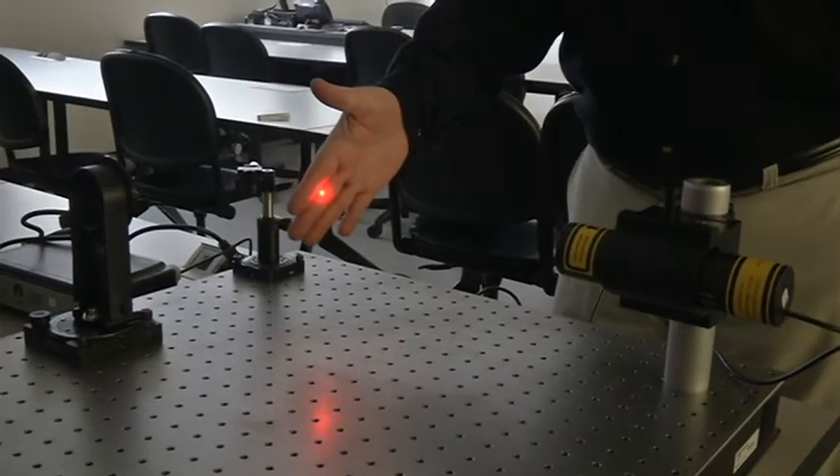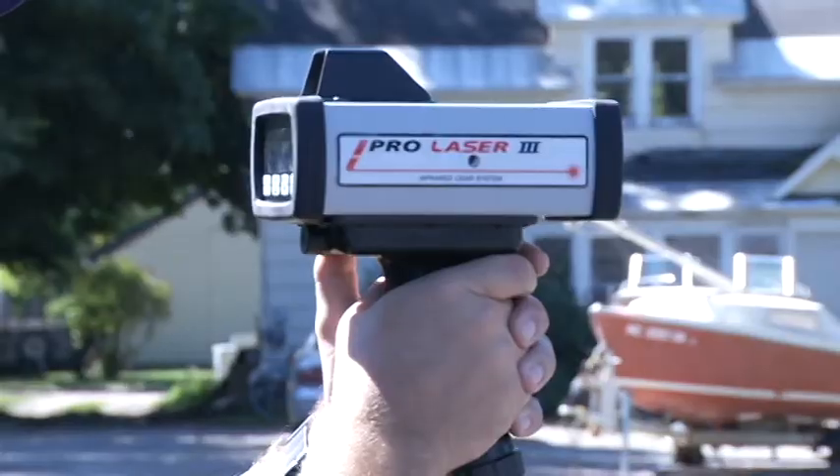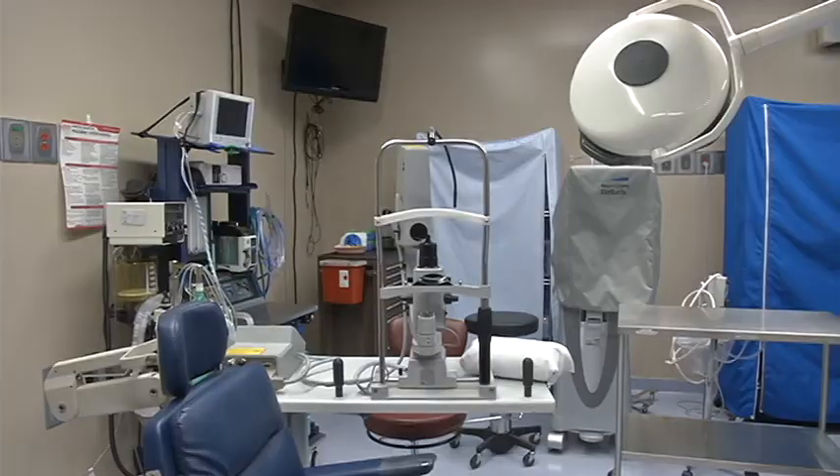Photonics technology is used in lasers and can be found in everything from CD and DVD players, police radar guns, and even the medical field.